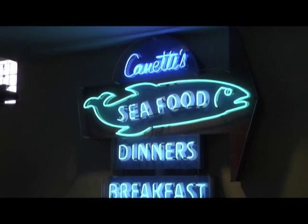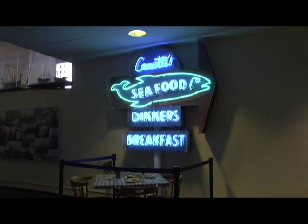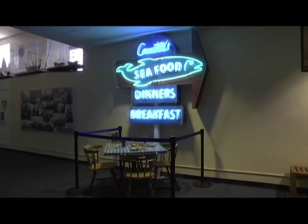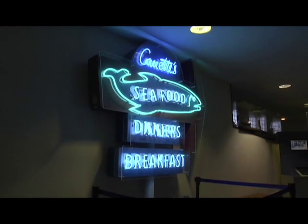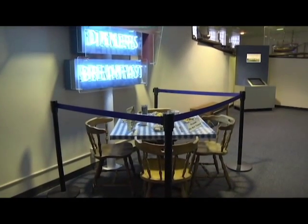The exhibits show you all about how the foundations of our port were built underwater. Behind us there is a seafood dinner and breakfast logo — that is the sign from the old Canetti's restaurant in San Pedro, where all the fishermen would have many of their meals. When Canetti's closed, the Canetti family donated the sign, table number one, and some chairs to the museum. It really gives you the local flavor — no pun intended.